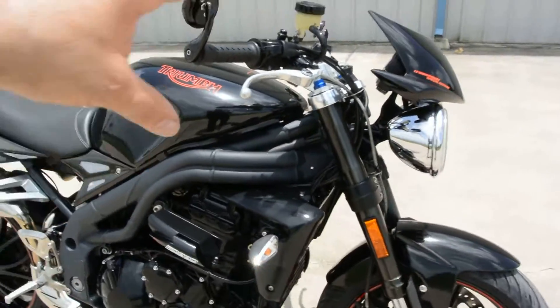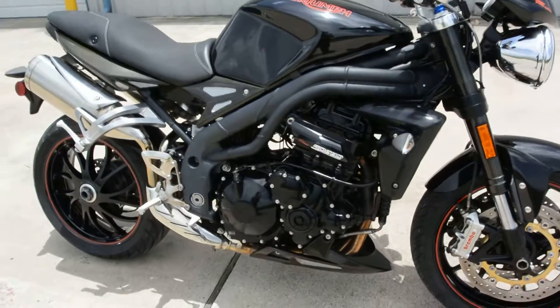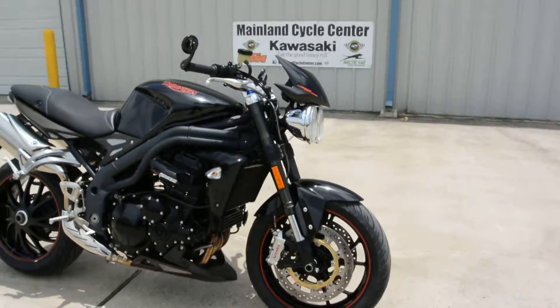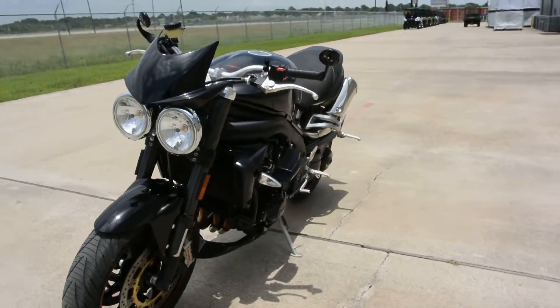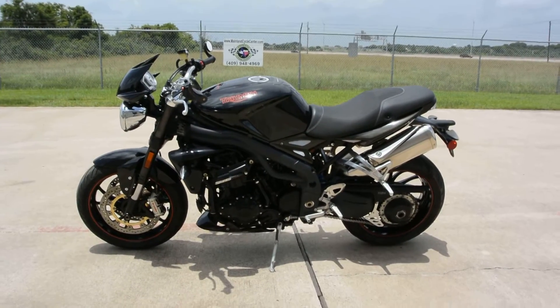Runs real nice. It's got the inverted front forks and it does have Brembo brakes, which is pretty cool. But just all in all, a really nice Triumph Speed Triple. Looks to be pretty well cared for. All in all, it's a good-looking bike, it runs real good. I drove it down the street — it drives really, really nice.